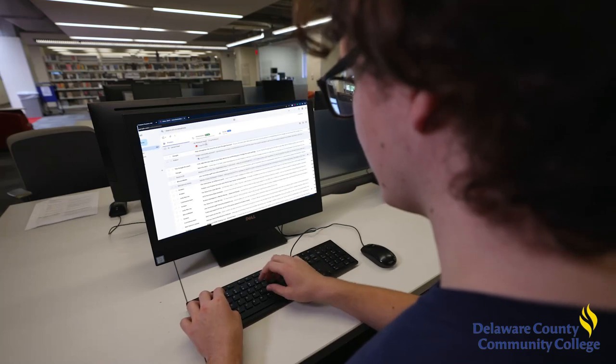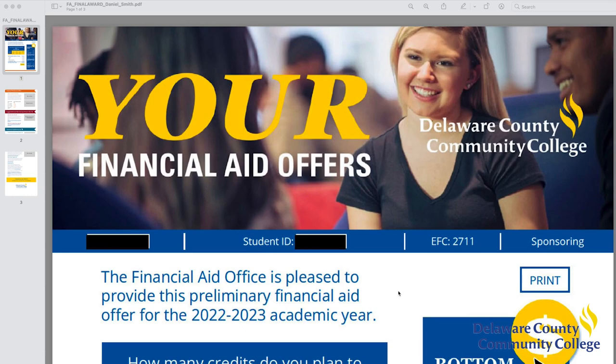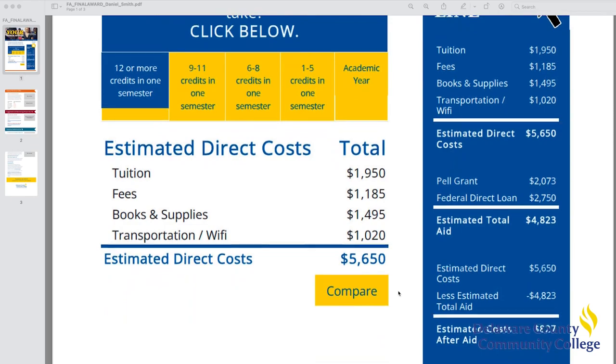Once received, the college will work to package your financial aid and then send you an offer. The offer explains the types of aid you are eligible for, including the total amounts of aid received.